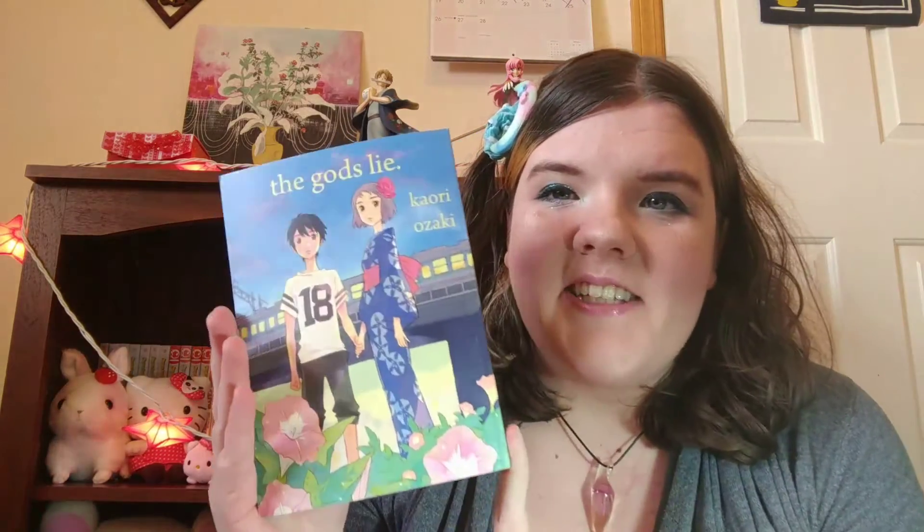This is really good, and I really want to get a hold of the last four volumes. I think there's eleven in the series, and I'm really invested now. I was so invested, in fact, that I went out and bought The God's Lie, which is also by Kaori Ozaki.